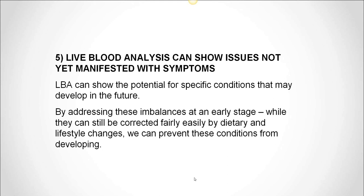Benefit number five: LBA can show you issues not yet manifested with symptoms. LBA can show the potential for specific conditions that may develop in the future. By addressing these imbalances at an early stage, while they can still be corrected fairly easily by dietary and lifestyle changes, we can prevent these conditions from developing. I'd like to ask Dr. Oka to elaborate on that.